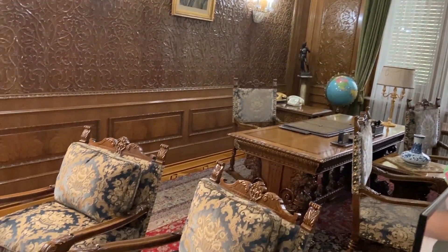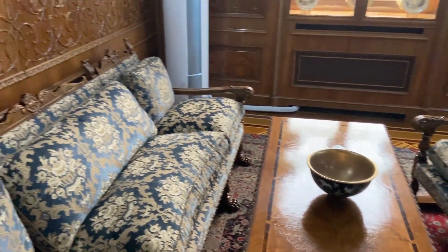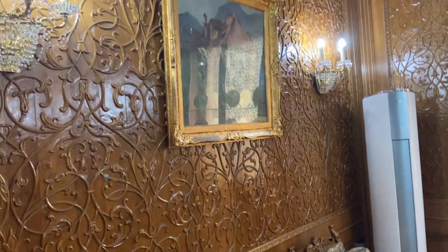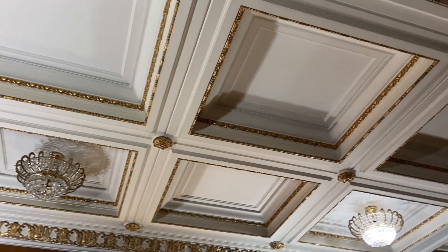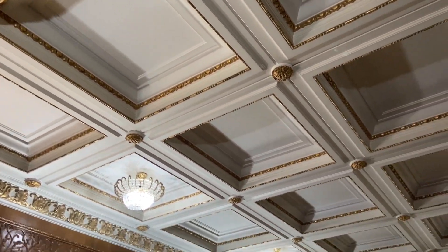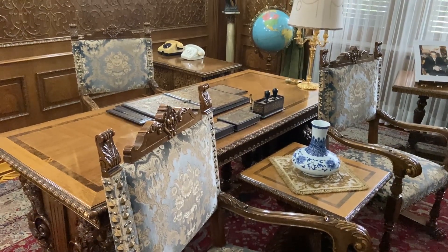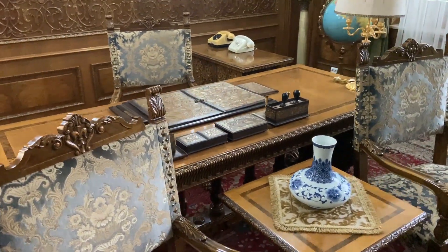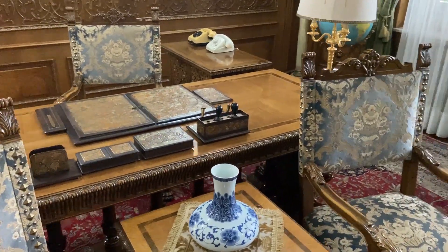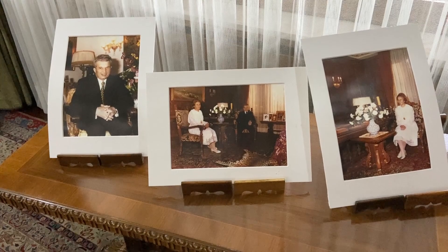The native woods used include oak, sycamore, cherry, and walnut, and exotic woods such as mahogany, rosewood, African pear, and Canadian cherry. Nicolae Ceaușescu's mansion was also called the Golden Palace or the Spring Palace.